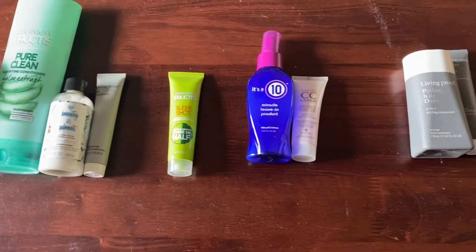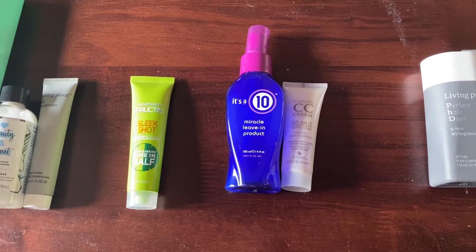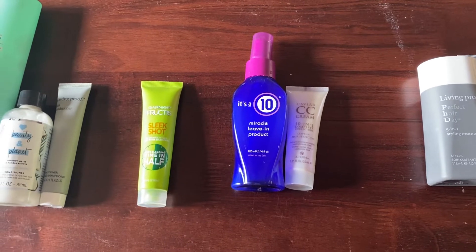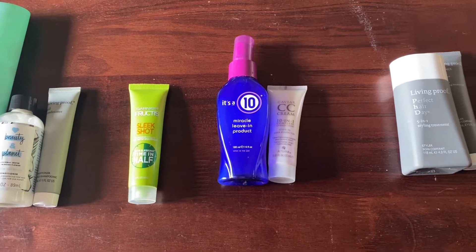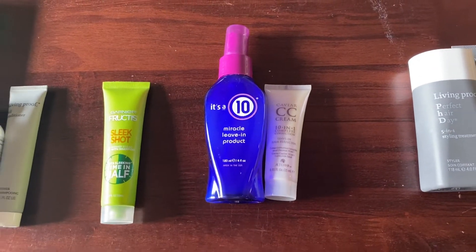Then I have my leave-in conditioner products. Currently I have two — a full size and a travel size. That's kind of how I like to have my collection; I like to have some travel size options. Last year at this time I had two items as well, so the leave-in conditioner category has stayed the same.